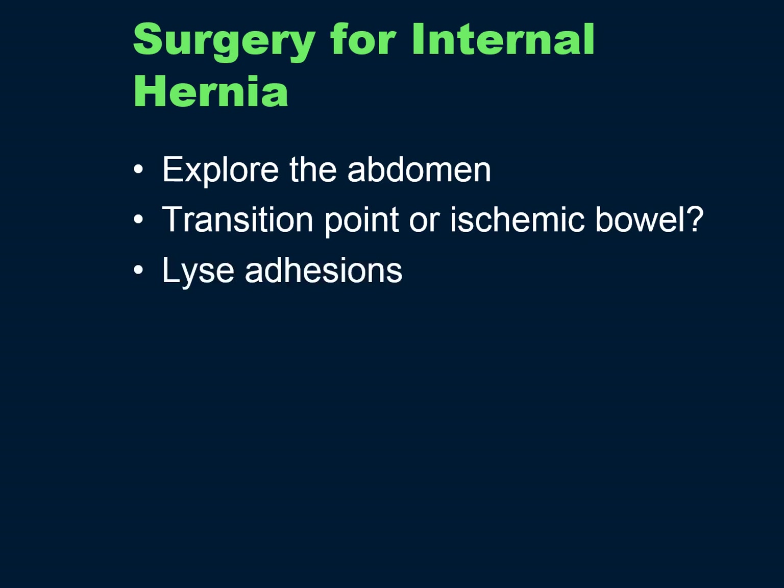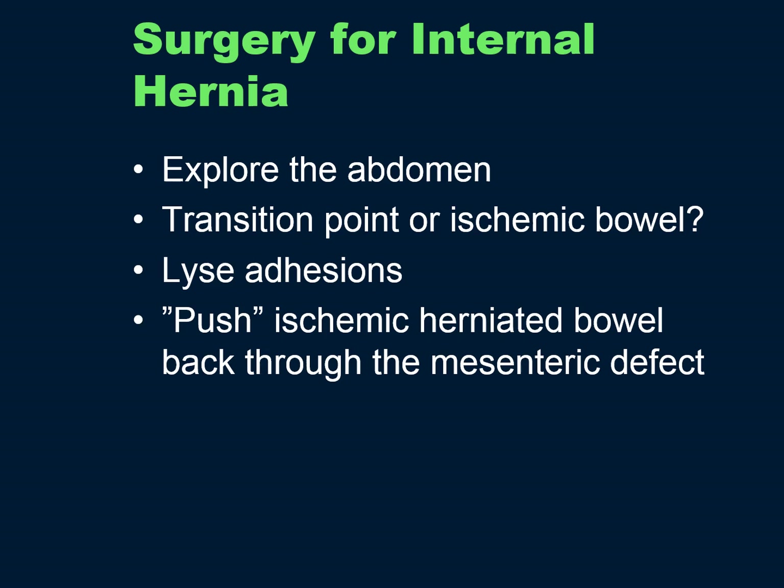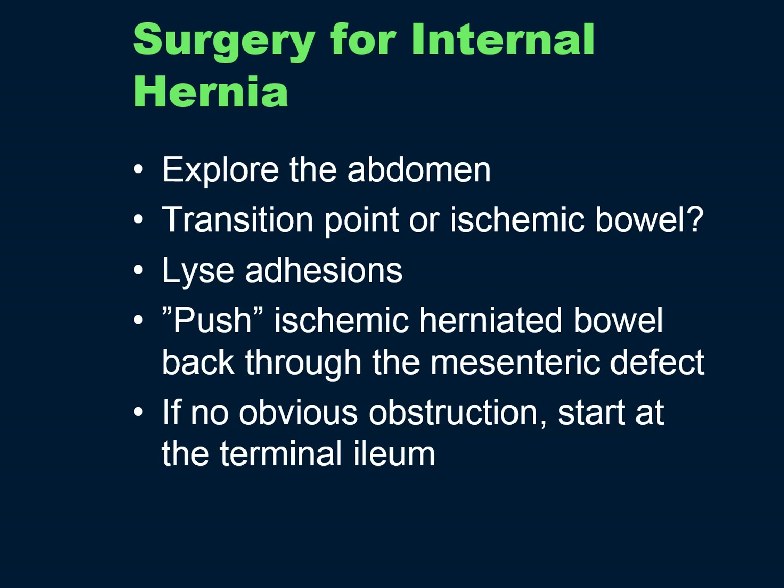For surgery for internal hernias, first explore the abdomen. If you see obvious ischemic bowel or a transition point, go right for the problem. If not, you'll need to lyse enough adhesions to run the entire small bowel. If there's an ischemic area, push it back through the mesenteric defect. If there's no obvious obstruction, start at the terminal ileum, run backwards up to the JJ, then turn to face the gastrojejunostomy and run down the Roux limb and the BP limb, so you've run all the small bowel and found the defects. Close the defect — occasionally with mesh if the patient is very thin, which I think is a risk factor for internal hernia.